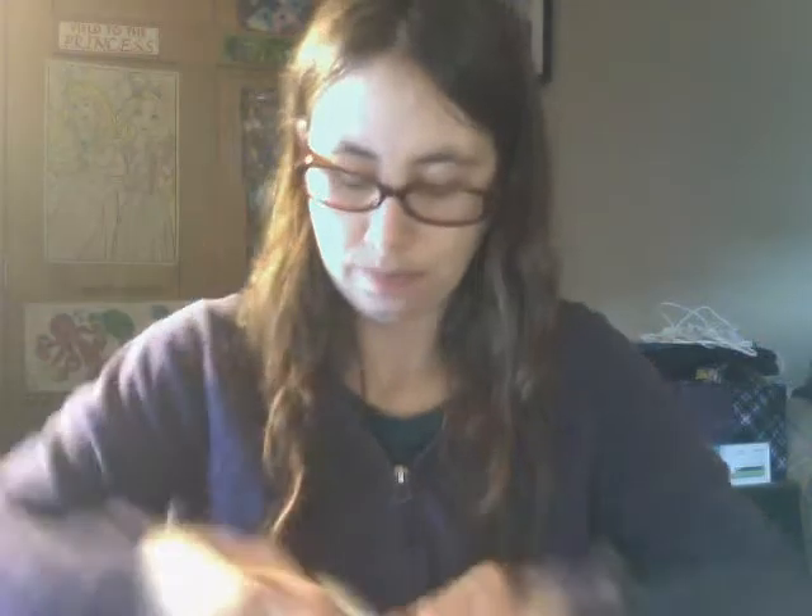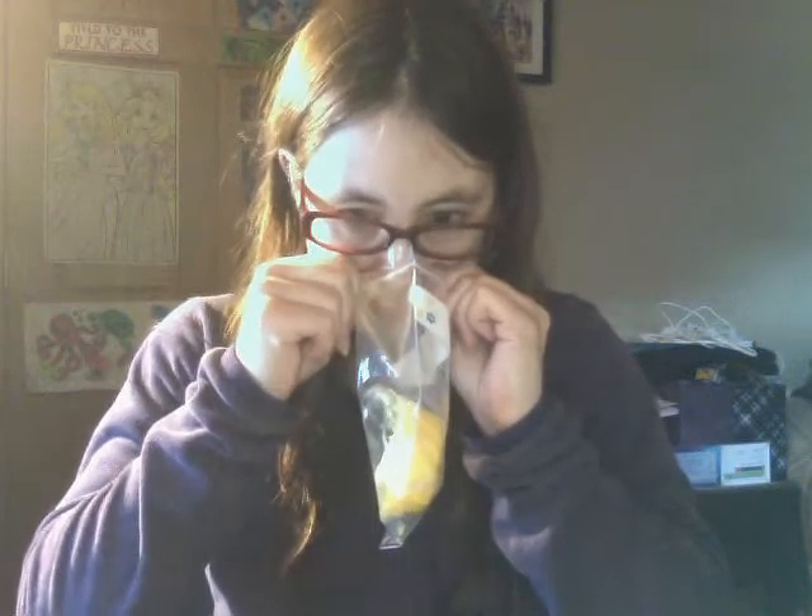What's this? Egyptian cotton sheets. Oh, that's a nice one.